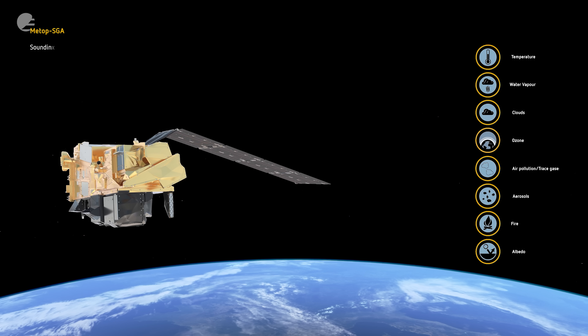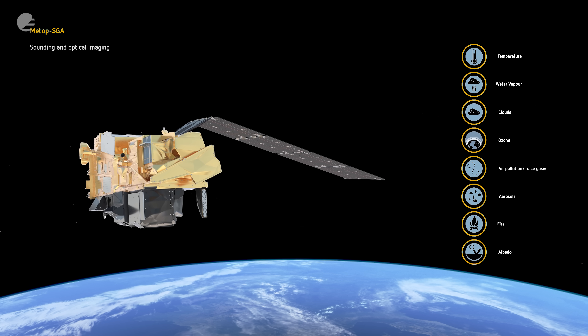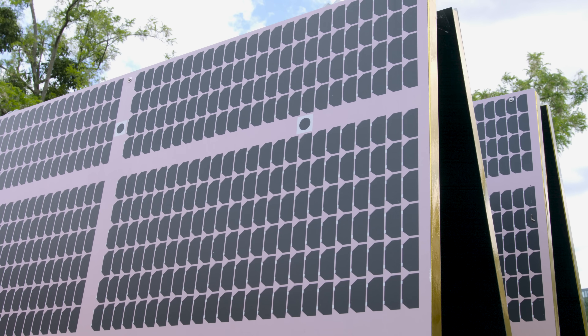METOP-SGA's role is to collect data about the land, about the atmosphere, and about the oceans. It's in polar orbit, so we get a global view. It orbits the Earth 14 times a day. It is bristling with instruments — it's like a satellite multi-tool — and it's powered by the solar panel you see at the back.